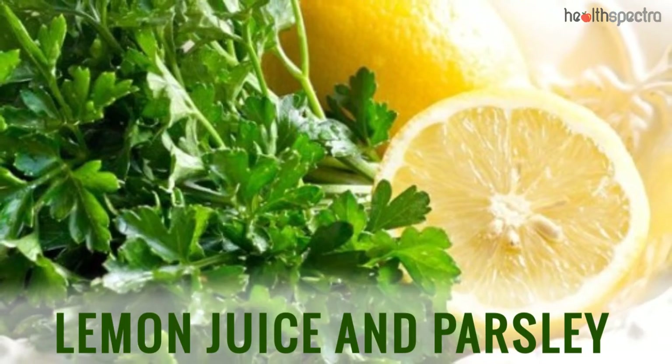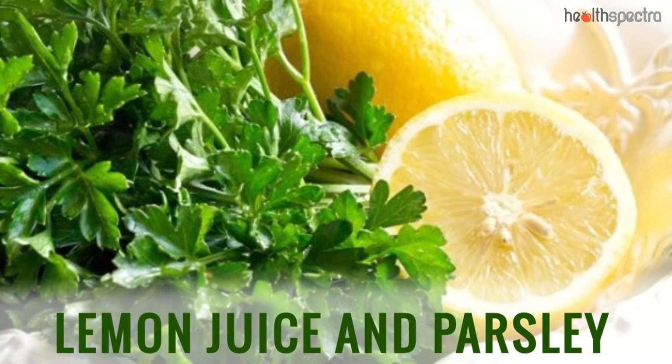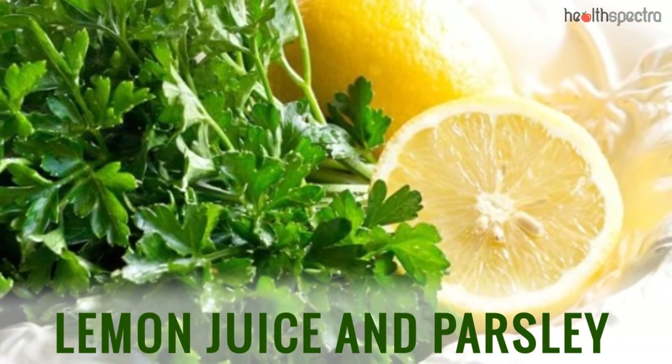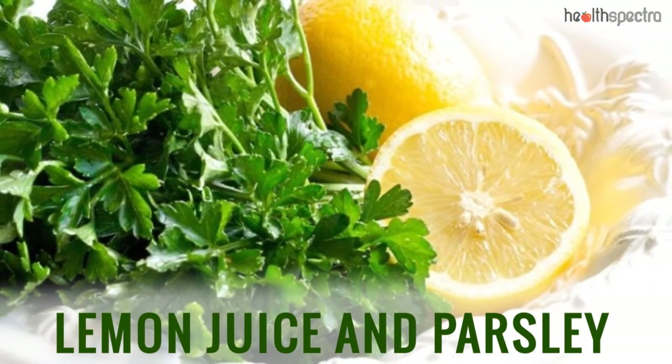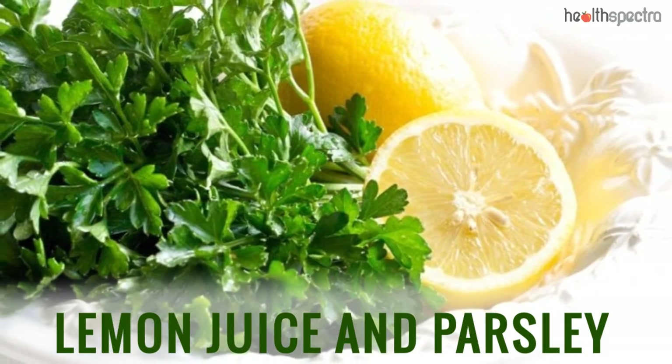Lemon Juice and Parsley: Both lemon and parsley have beneficial antioxidant properties along with effective skin lightening properties, which help in getting rid of the dark spots on the face and skin.